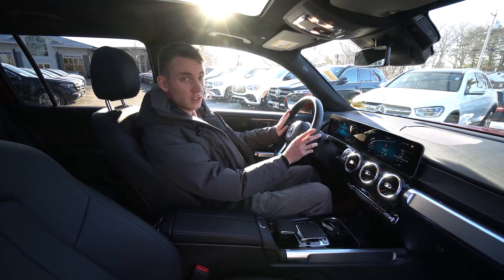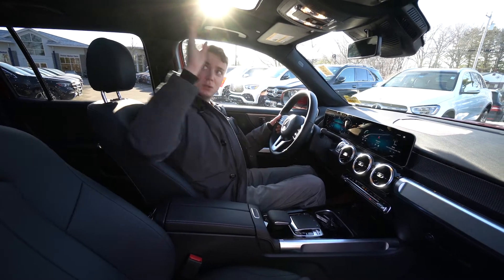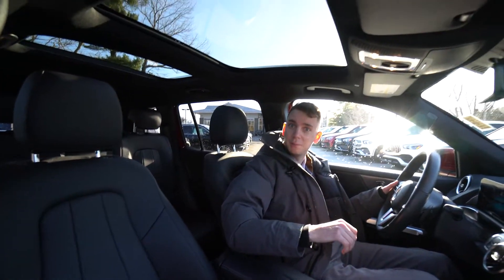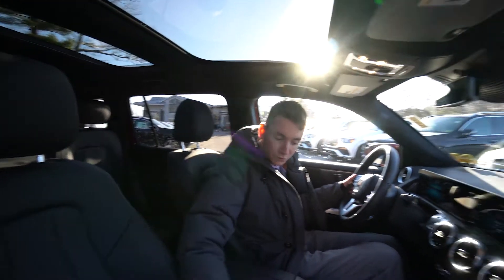Cruise control functions on the left, and phone volume and voice control functions on the right. We have a beautiful panoramic roof — two big pieces of glass that really open up the cabin and let in a lot of natural light. Beautiful interior.